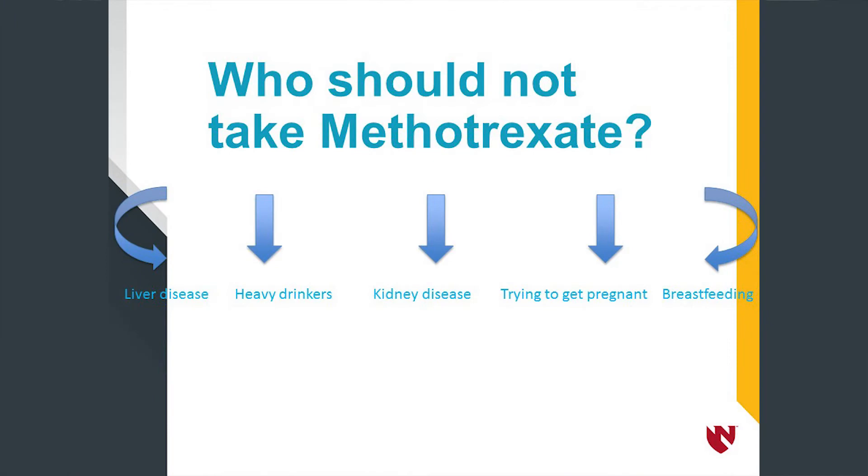When should you not use methotrexate? Methotrexate should not be used in people who have liver disease, patients who drink heavily, or people who have kidney disease. It should also not be used in patients who are planning to get pregnant, as it can cause birth defects in newborns. If you want to get pregnant, methotrexate must be stopped three months before. Patients taking methotrexate should also not be breastfeeding their babies.